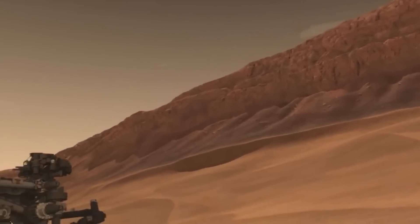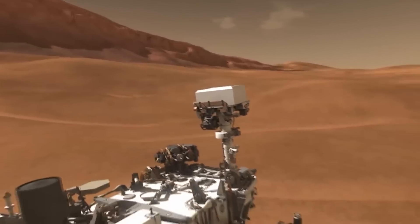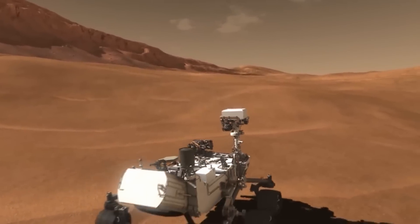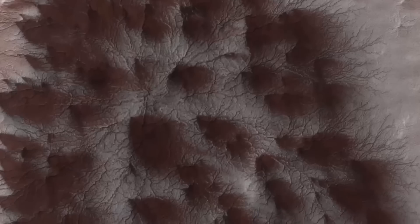The rover is now ready to begin its first-ever field campaign on the red planet — a series of science investigations designed to help scientists understand how the different layers of the planet formed and evolved.